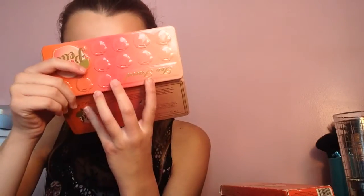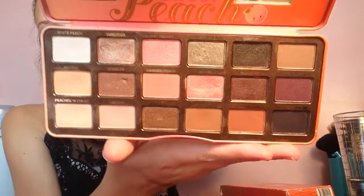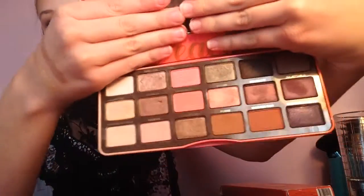Another option: the Too Faced Sweet Peach Palette. This is really close to my very favorite palette. The packaging is really pretty, it smells like peaches, you get a nice mirror, and the packaging is very, very cute. These are the colors, and I feel like you have a mix of everything. They're super pigmented, easy to blend out — this I would recommend the most.